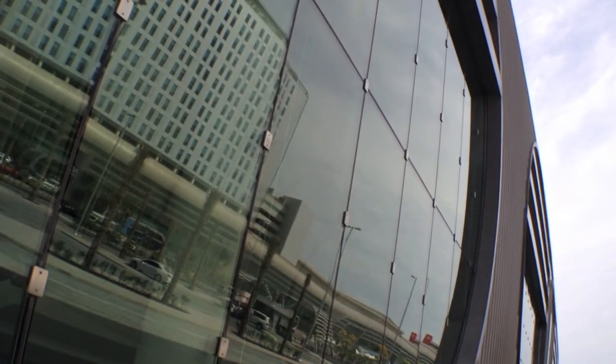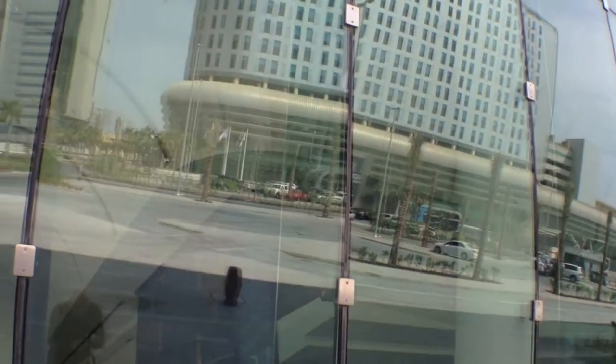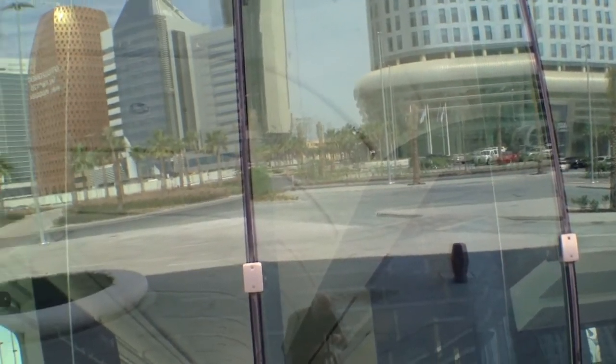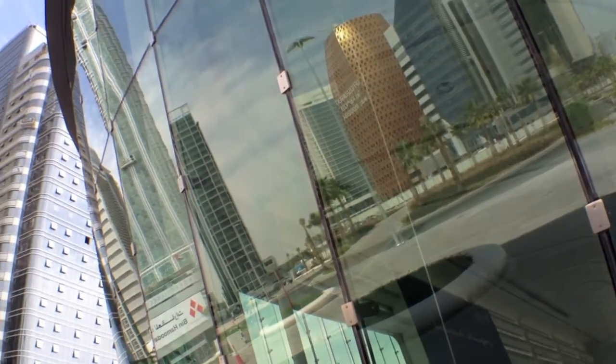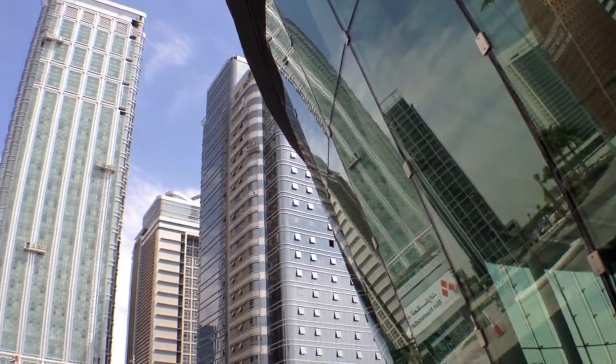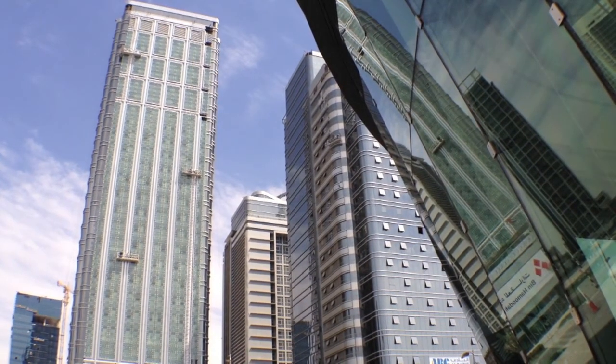Everything about Abu Dhabi is spectacular, exciting and fascinating from its climate and people to its architecture. Here were just some of the buildings reflected in the stunning glass facade of the Abu Dhabi National Exhibition Centre. Unsurprisingly, the architecture of the Abu Dhabi National Exhibition Centre is pretty spectacular too, as you can see behind me.